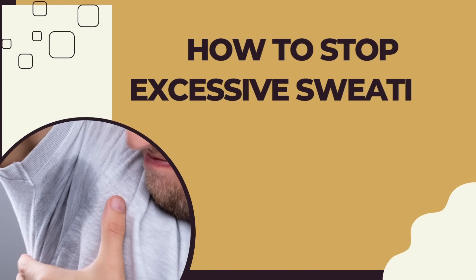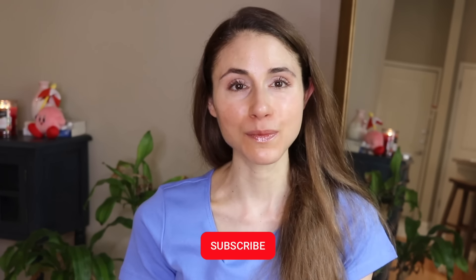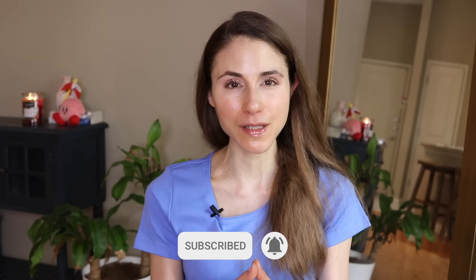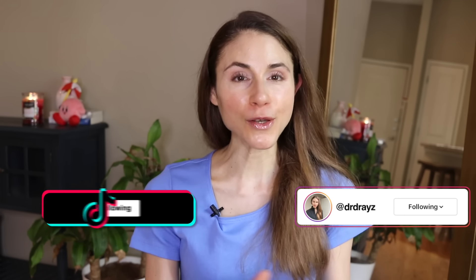Hey guys, in today's video I'm going to be giving you tips to stop excessive sweating. But before we get into it, make sure you give this video a thumbs up if you like skincare content from a board-certified dermatologist. Be sure to subscribe and turn on your bell notification so you know as soon as my videos go live, and give me a follow on TikTok and Instagram.